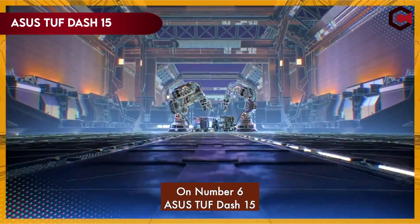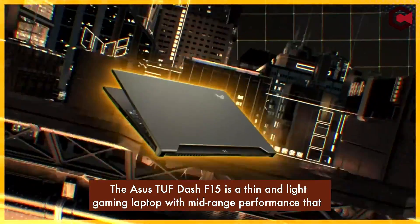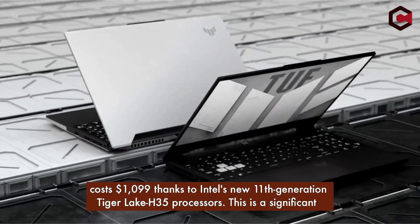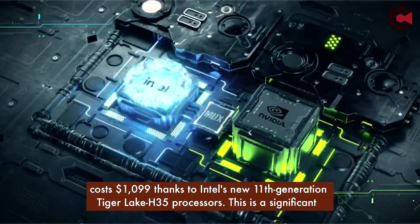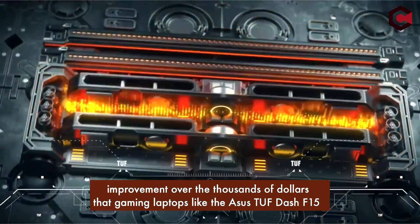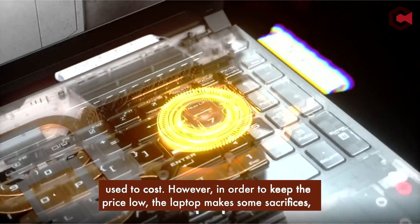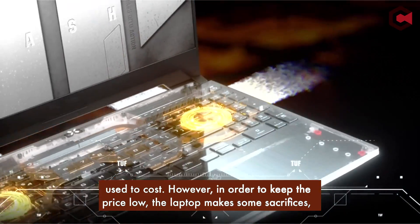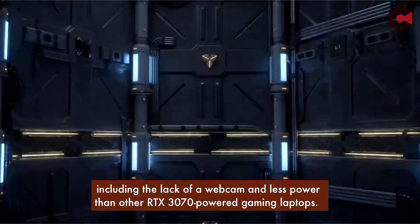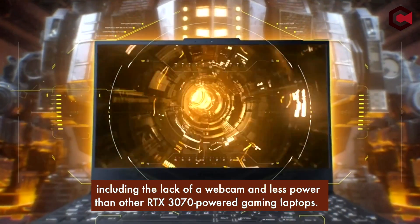At number 6, the ASUS TUF F15 is a thin and light gaming laptop with mid-range performance that costs $1,099, thanks to Intel's new 11th generation Tiger Lake H35 processors. This is a significant improvement over the thousands of dollars that gaming laptops like this used to cost. However, in order to keep the price low, the laptop makes some sacrifices, including the lack of a webcam and less power than other RTX 3070-powered gaming laptops.